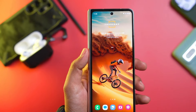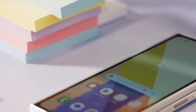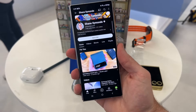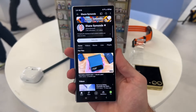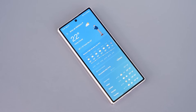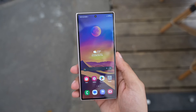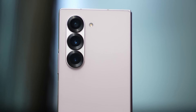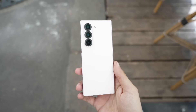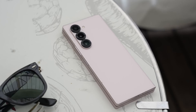The new Fold's outer screen at 6.5 inches will be smaller than the S24 Ultra's but having the same aspect ratio. An 8-inch folding display within will handle the job, and compared to the Galaxy Z Fold 6, which Samsung unveiled earlier this month, both of these panels are larger. The smartphone, originally rumored to be named Galaxy Z Fold Ultra, is actually the Galaxy Z Fold Slim. It will reportedly be lighter and thinner than the Fold 6 and have a titanium frame, making it a high-end model that costs considerably more.